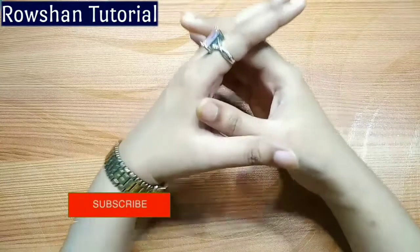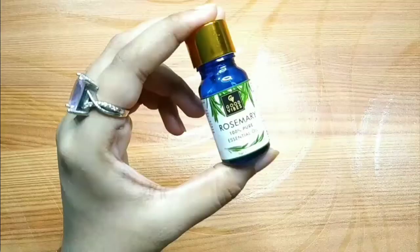Hi guys, welcome back to my channel. I really hope you will all be fine. In this video, we will talk about Rosemary Essential Oil.